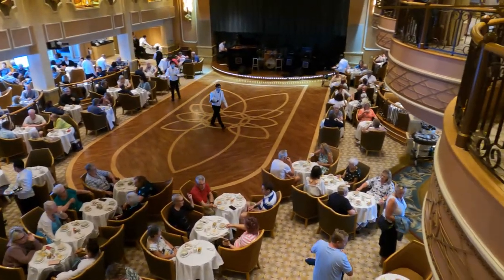Afternoon tea also had long queues. It's served in the Lido buffet and in the Queen's Room ballroom, and there's a separate venue if you want champagne with your afternoon tea — that looked the nicest and needs to be booked. The Queen's Room had huge queues — we took one look and walked away. Get there early if you want afternoon tea there. The Lido buffet version was appalling — just some cakes and sandwiches, nothing ceremonious at all. We'd suggest giving that a miss.